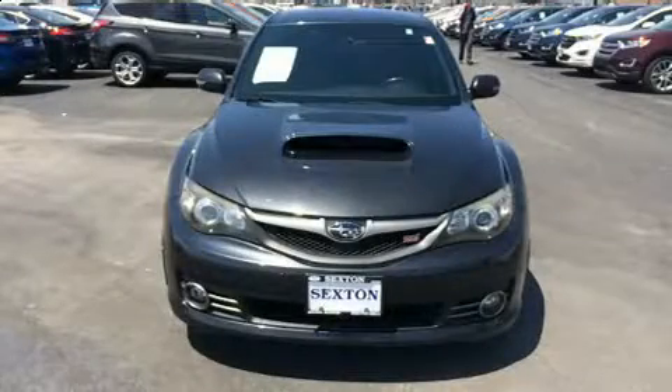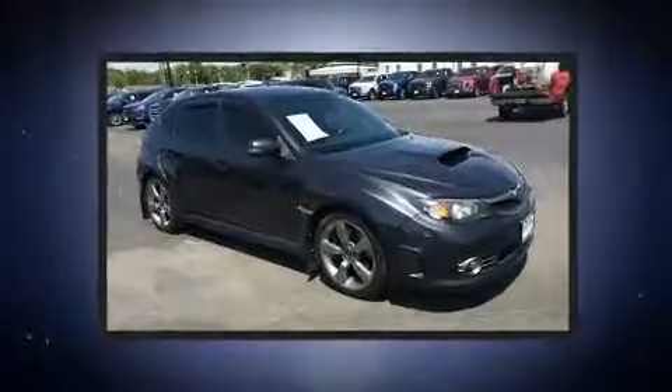Here's a great deal on a 2009 Subaru Impreza WRX. This four-door, five-passenger sedan provides exceptional value.